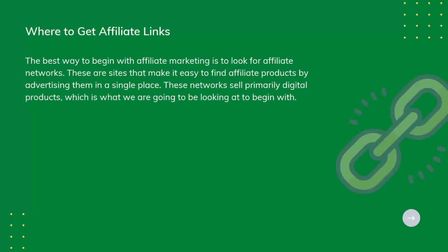Where to get affiliate links. The best way to begin with affiliate marketing is to look for affiliate networks. These are sites that make it easy to find affiliate products by advertising them in a single place. These networks sell primarily digital products, which is what we're going to be looking at to begin with.